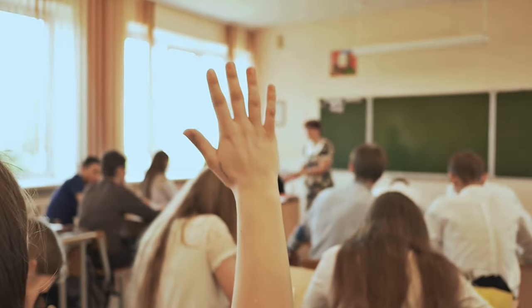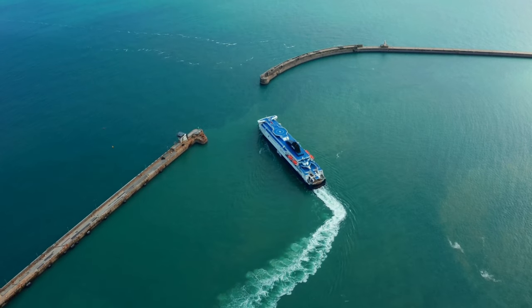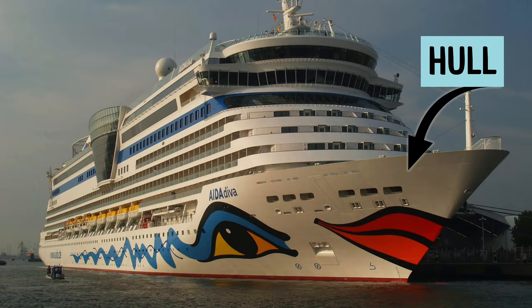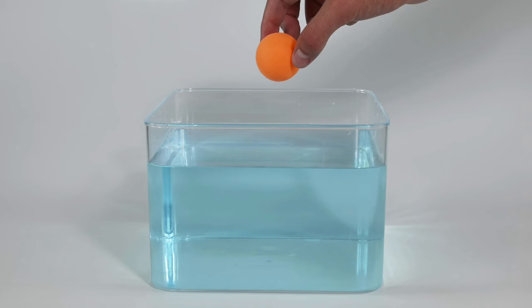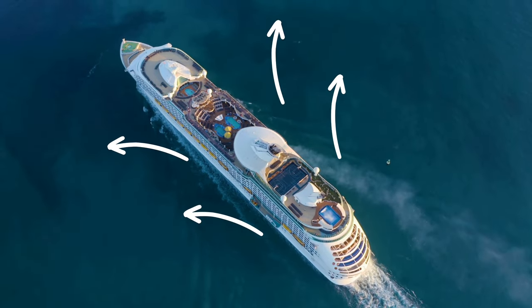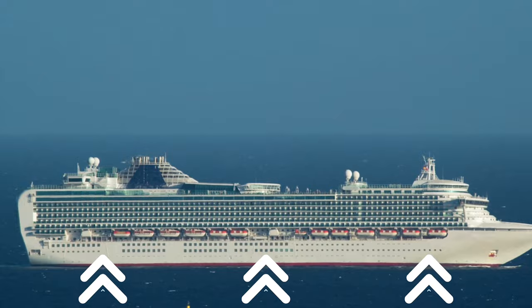Now let's answer the question we all have — how does something so big stay afloat? It's all thanks to buoyancy and displacement. The ship's hull, the main body of the ship, is designed like a giant hollow shell. When it enters the water, it pushes aside a volume of water equal to its weight. This creates an upward force that balances the ship's weight, allowing it to float.